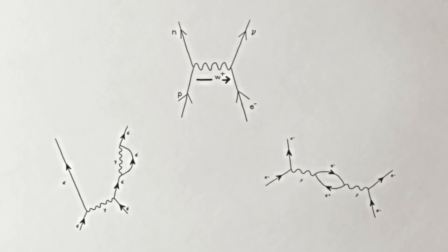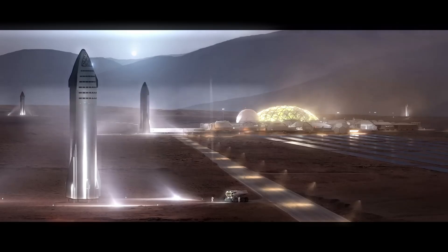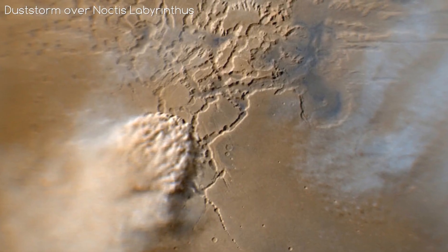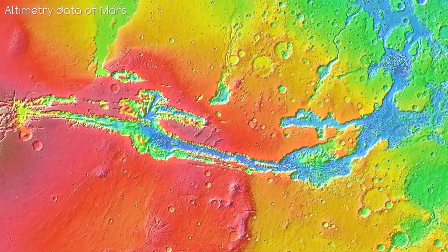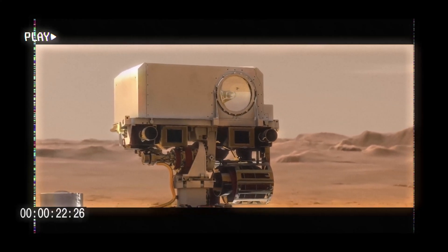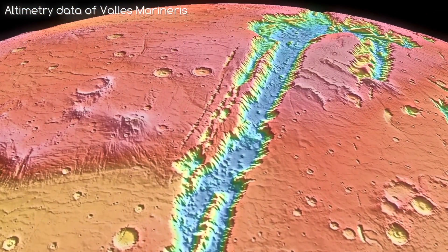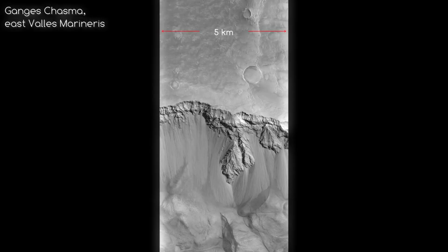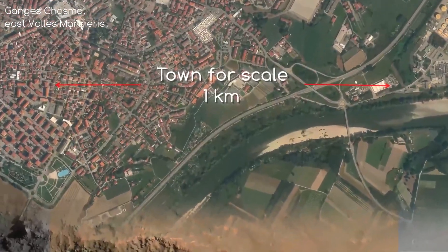A huge discovery has been made in the realm of Mars exploration, as it has recently been confirmed that the ideal landing zone for the Mars colony missions will be Valles Marineris. This intriguing landscape is one of the most promising pieces of land to be colonized not just on Mars, but in the entire solar system. Join us as we take a look at why Valles Marineris is the perfect place to build a Mars colony.